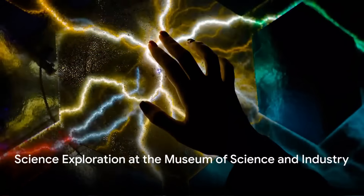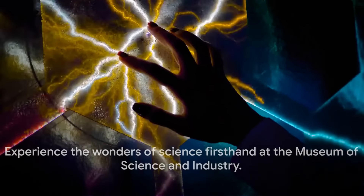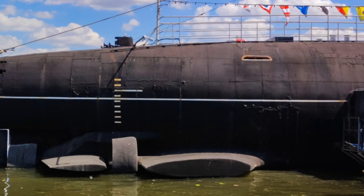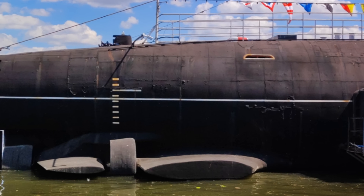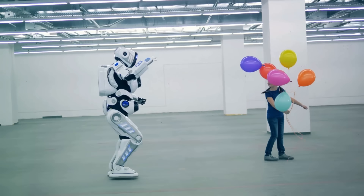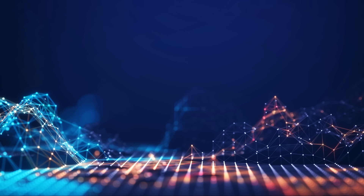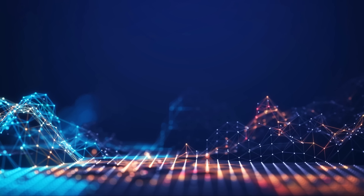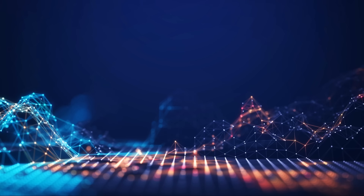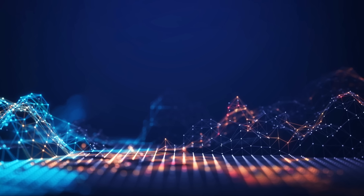Next, we delve into the fascinating world of science at the Museum of Science and Industry. The museum is a testament to the scientific innovations and industrial developments that have shaped our world. Imagine being able to step inside a real U-505 submarine or controlling a 30-foot tornado. The museum offers a multitude of interactive exhibits that make learning about science not just informative, but also a whole lot of fun. Whether you're a curious kid or a grown-up with a thirst for knowledge, the museum's hands-on approach lets you get up close and personal with the wonders of science — from the intricacies of genetics to the vastness of space.